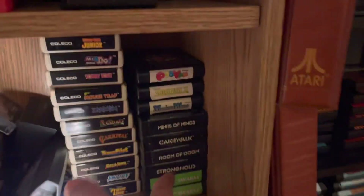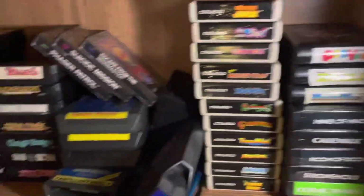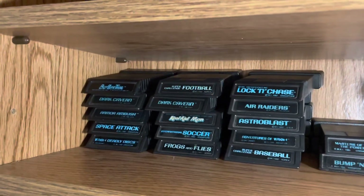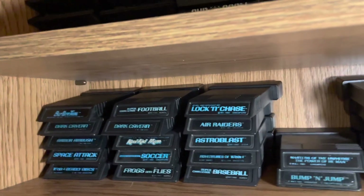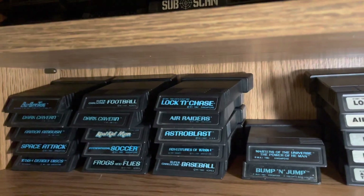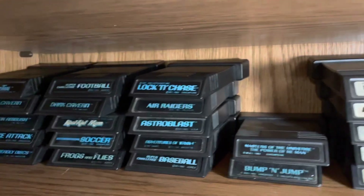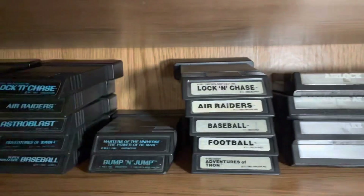These are all the mail-order games — Command Vid and similar. A lot of these, especially the black-labeled ones, are definitely up there in price just for being uncommon. Right here we have all the M Network games — Mattel, who made the Intellivision, started making some games for the 2600, and that's why they look like an Intellivision game with a tumor on the end.